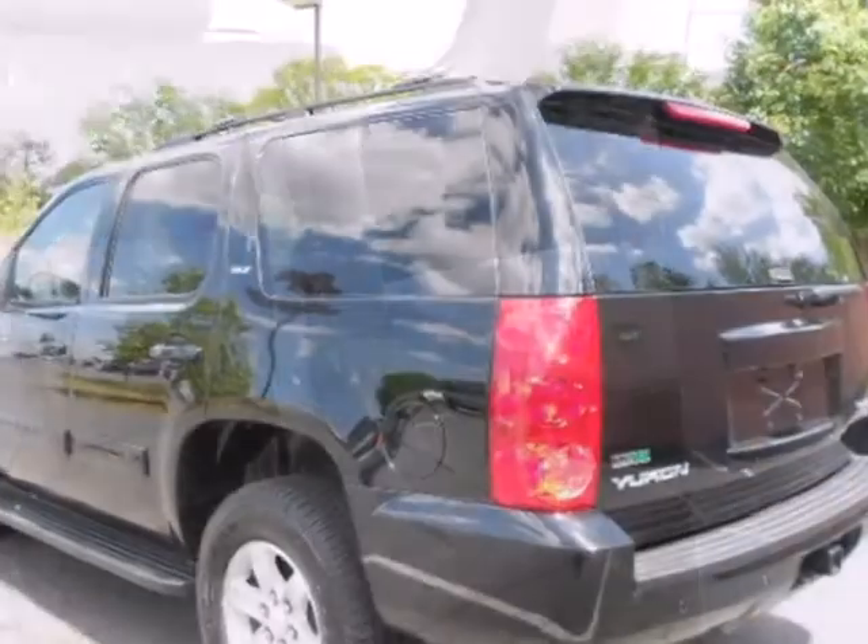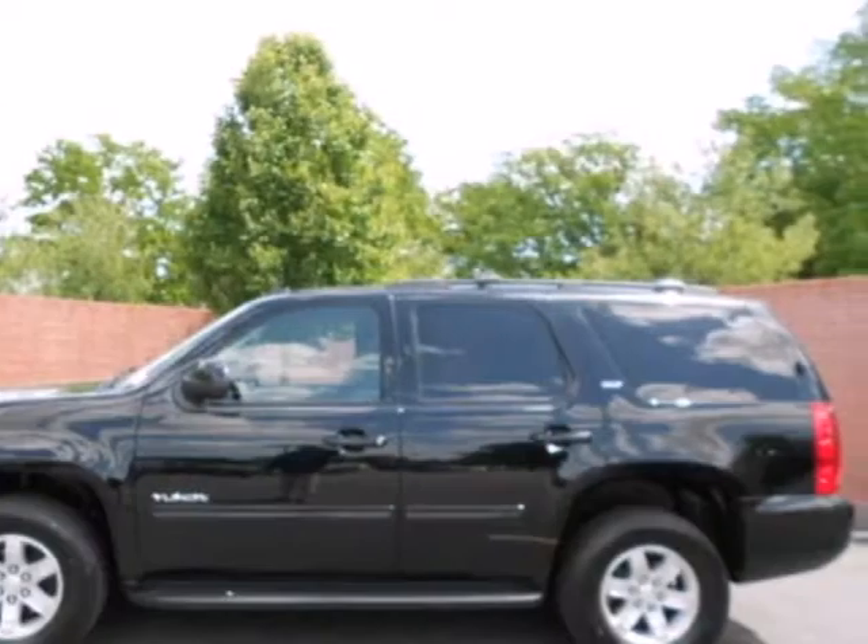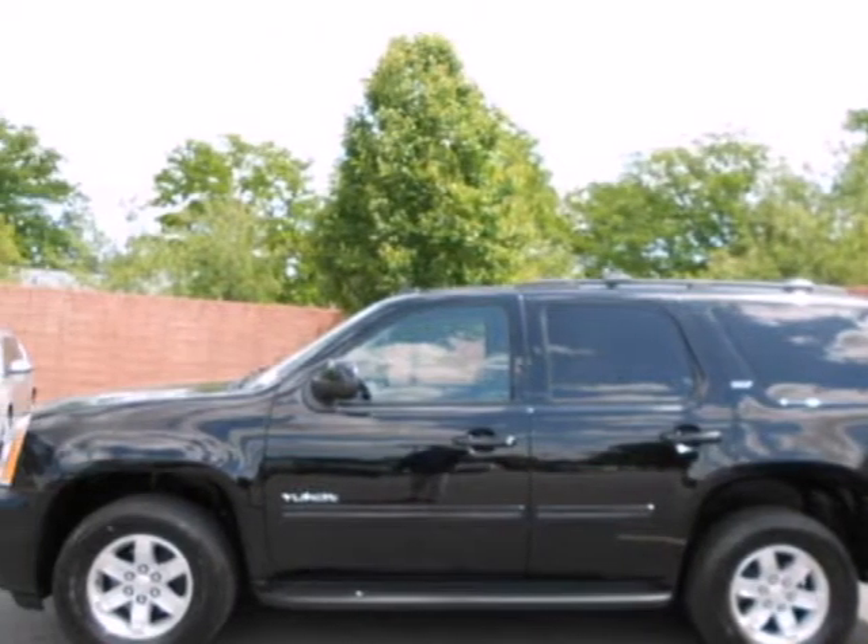This Yukon's cabin is warm and inviting with sleek high-tech instrumentation, rich appointments, and wonderfully comfortable seats. You need to see it for yourself today.